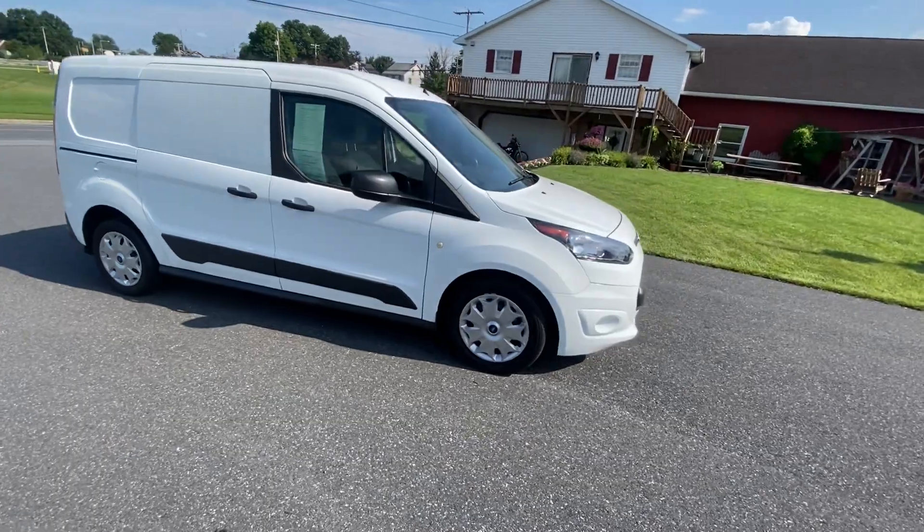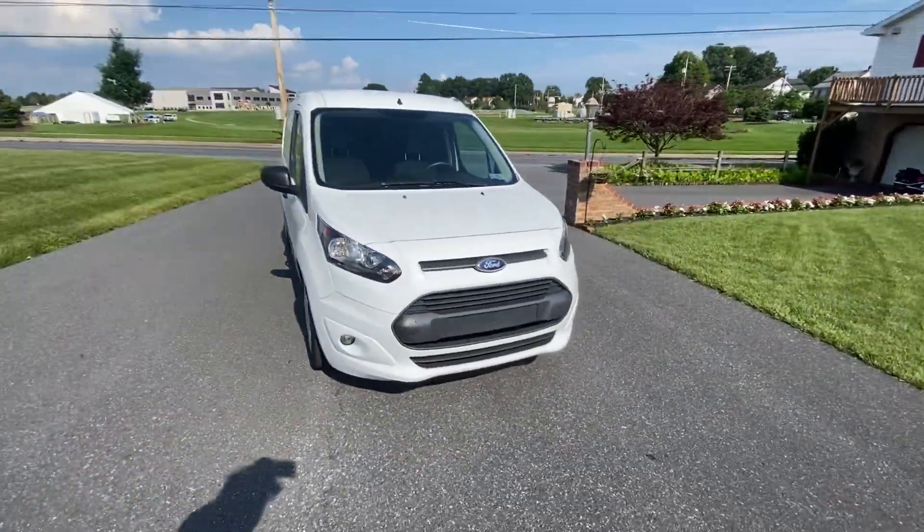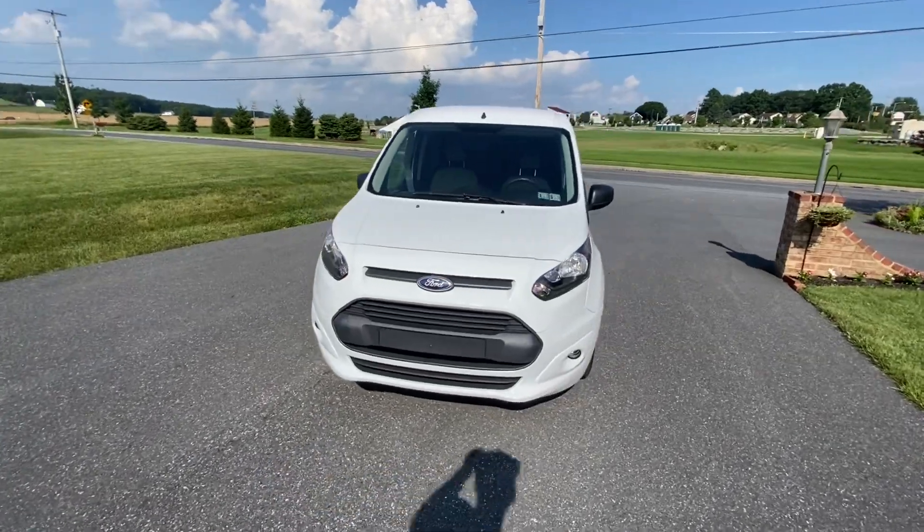Just had this thing mechanically serviced, so it's good to go. Everything has been taken care of, it's ready to rock and roll.